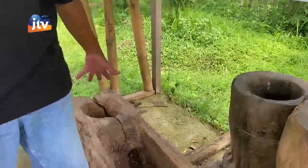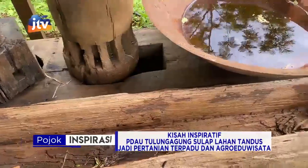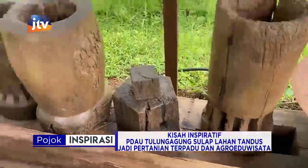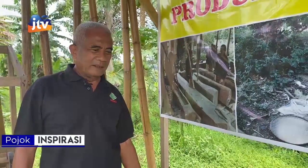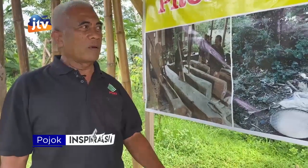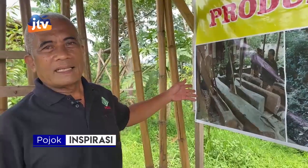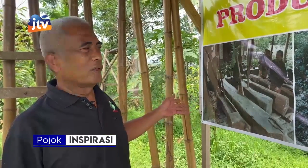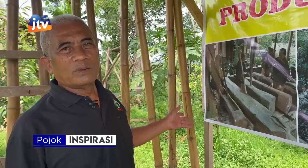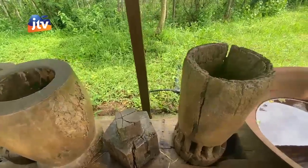Ini lesung, namanya lesung. Jadi jenis lumpang yang panjang, ini untuk mengolah padi menjadi beras. Biasanya ditumbuk dengan nalu, ada ibu-ibu. Biasanya zaman dulu, pada saat ada gerana bulan, itu ditumbuk sambil menyanyikan lagu supaya butonya pergi.